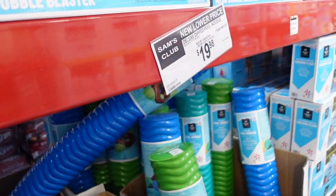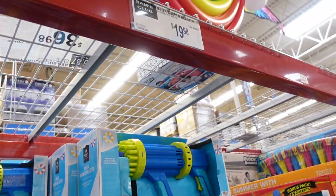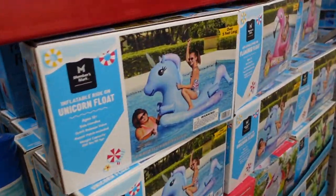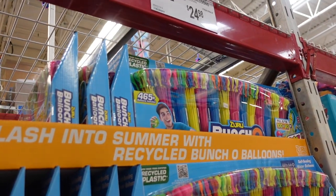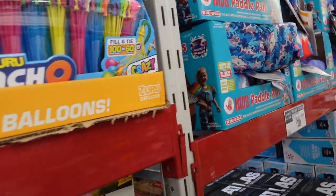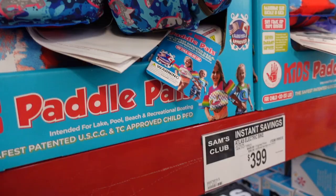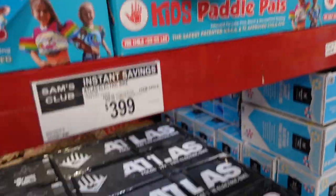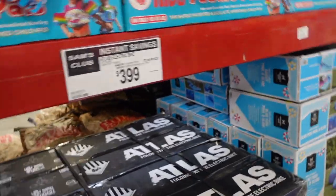Some pool noodles for $19.98, water or bubble blasters for $19.98, and tons of pool floats for $19.98. Water balloons are $24.98. They call them paddle pals — we call them puddle jumpers — and these are $14.98, not $3.99. The $3.99 tag is actually for the electric bike next to them.